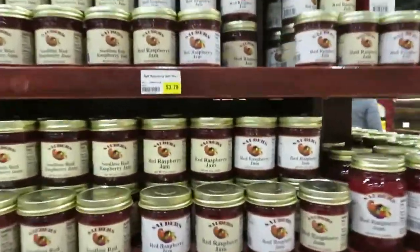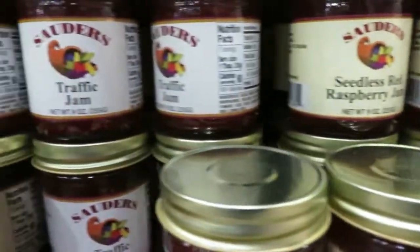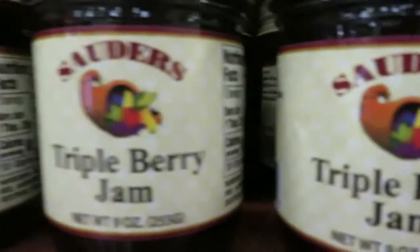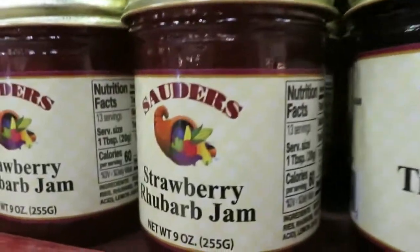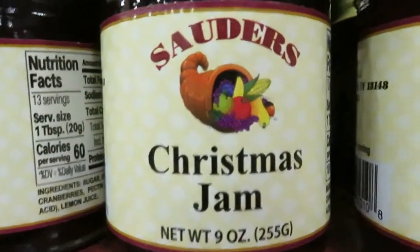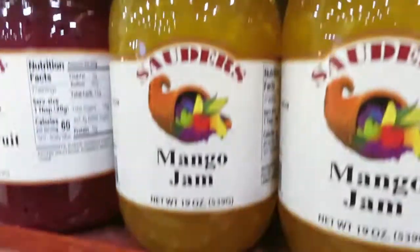Let's look over here. This is like jam heaven. You got the idea.